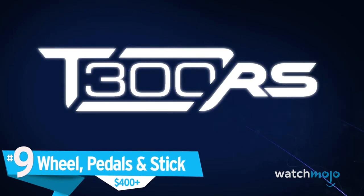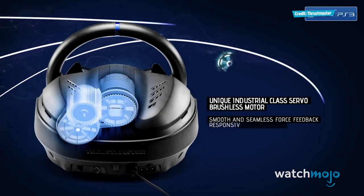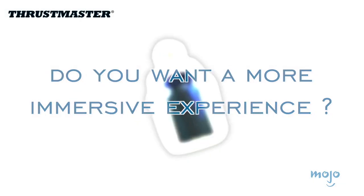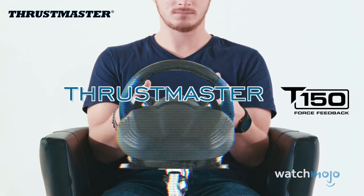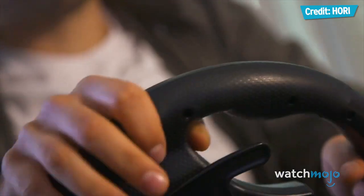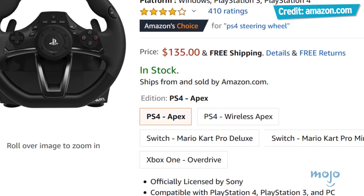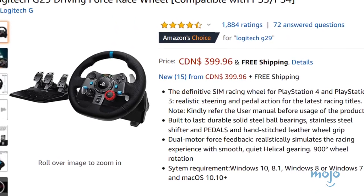Number 9: Wheel, Pedals & Stick, $400 plus. It never feels quite right to use a controller to drive in a video game, whether you're playing a competitive racer or driving a tractor in Farming Simulator. To boost your driving experience, you might want to look at getting a racing wheel. There are plenty on the market, but if realism is what you're going for, you should look for one that comes with pedals and a stick shift to really keep you immersed. Though some premium units go for much higher, you'll generally be looking in a price range of between $100 and $400 for a wheel like this, and potentially more if you get the stick and pedals separately.